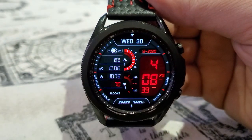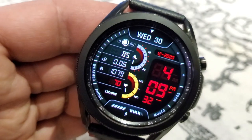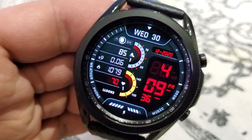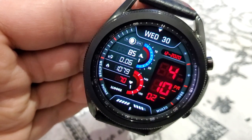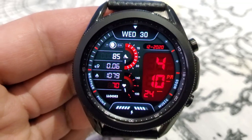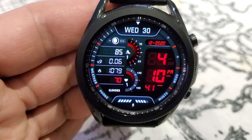As far as information goes, you've got all of it over on the left-hand side in a vertical configuration. Starting right at the top, you've got your total steps count along with your step progress to the right, then your distance traveled underneath that, followed by your calories burnt, and then your last recorded heart rate at the bottom along with a heart rate intensity gauge just to the right.